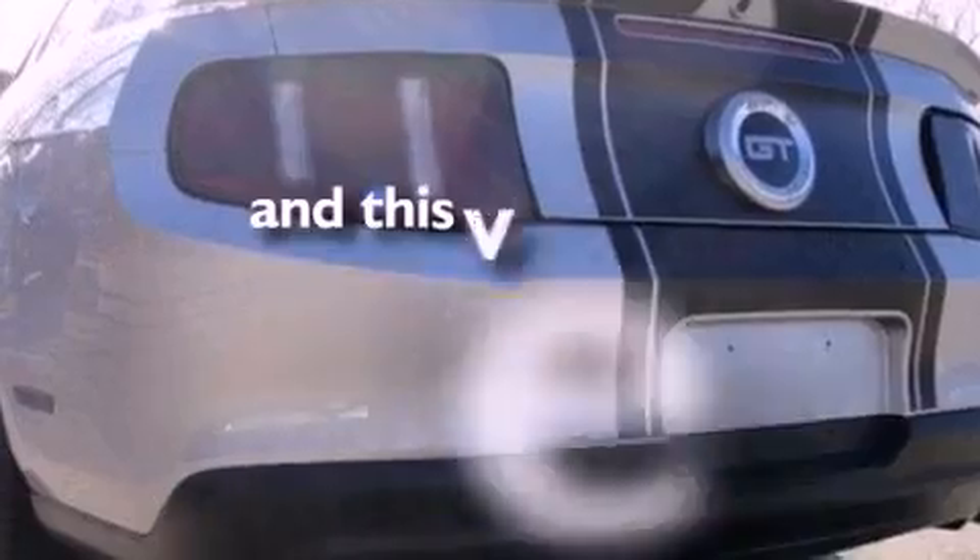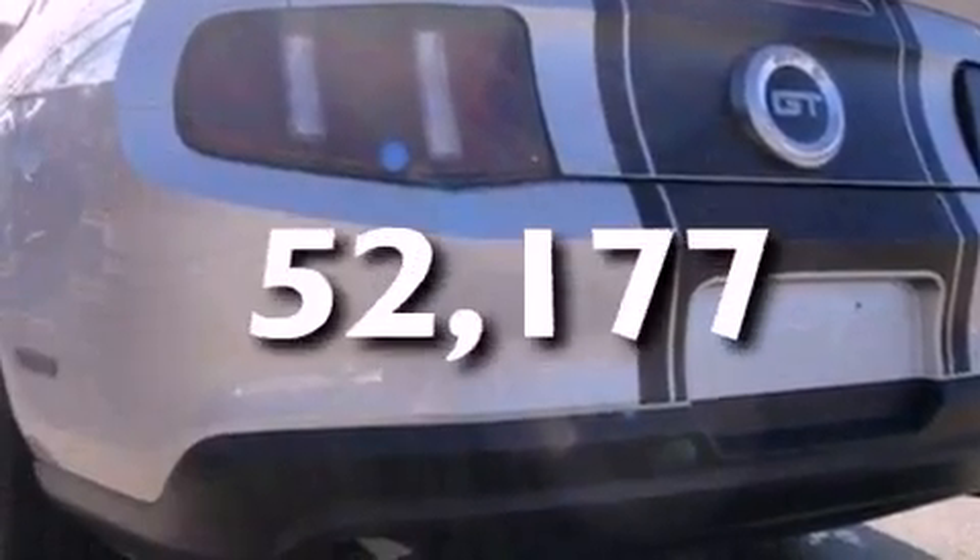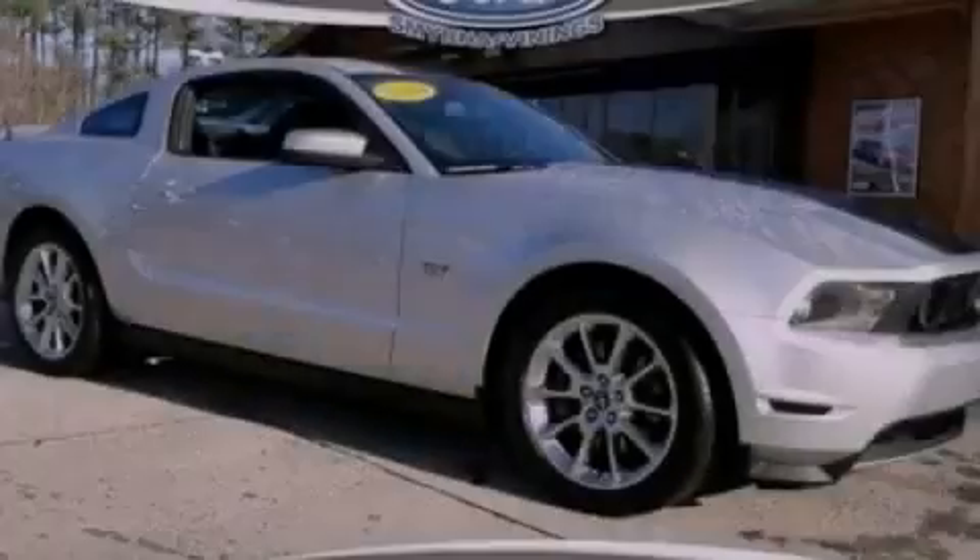This vehicle has fewer than 53,000 miles on the odometer. Please call today to reserve this vehicle for a test drive.